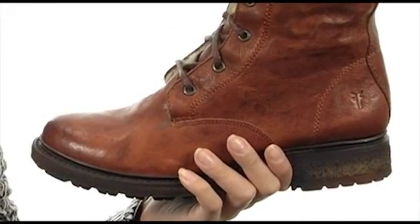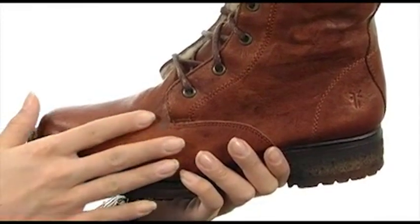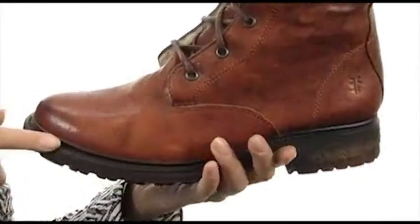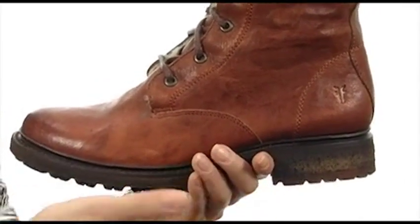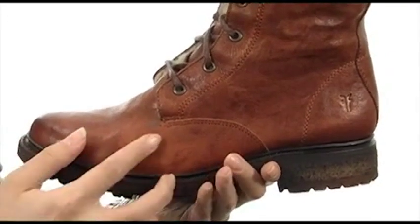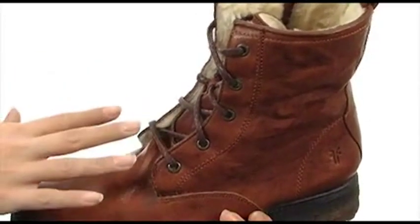Slip into comfort and add some rugged style to your look with these beautifully crafted boots. They have an antique soft vintage leather upper that feels great to the touch, a nice rounded toe, and a thick midsole for plenty of underfoot support. It has a moderate heel that's going to give you a slight boost in height while providing stability. It has tonal stitch detailing and a traditional lace-up closure that's going to give you a secure fit.